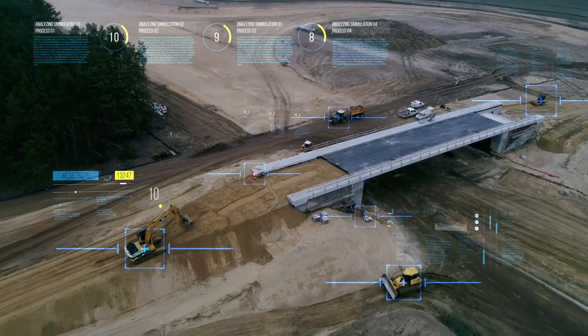Leading on smart construction, Komatsu aims to guide all construction companies, small or large, towards digital transformation.